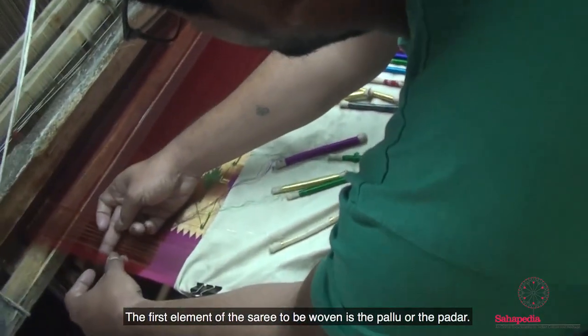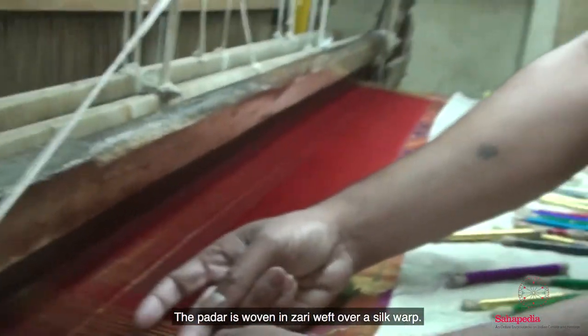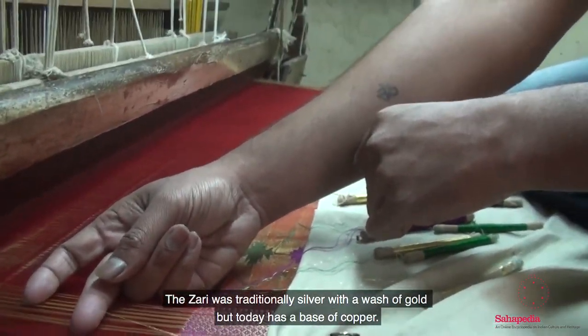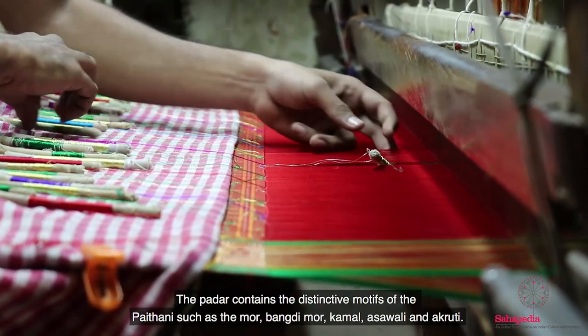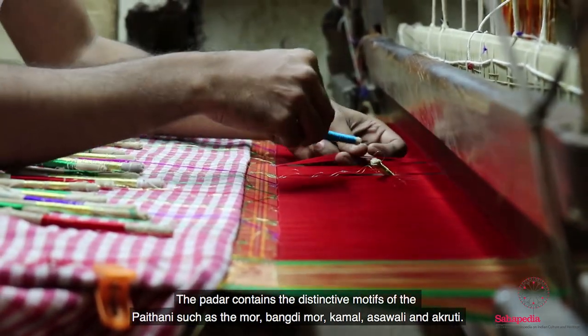The first element of the saree to be woven is the pallu or the padar. The padar is woven in zari weft over a silk warp. The zari was traditionally silver with a wash of gold but today has a base of copper. The padar contains distinctive motifs of Paitani such as moor, bangdi moor, kamal, asawali and akruti.